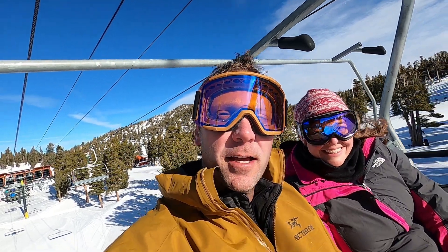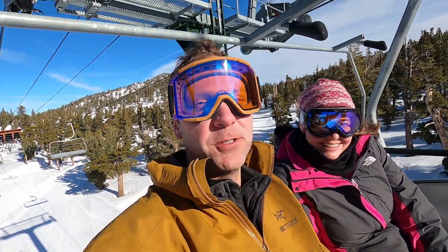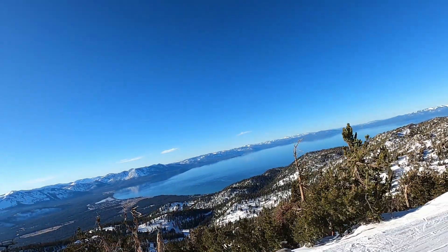Here we are on the Nevada side of Heavenly, Lake Tahoe, riding up the Tamarack Express. It's a beautiful day, conditions are perfect, and we're going to get a really nice run in.